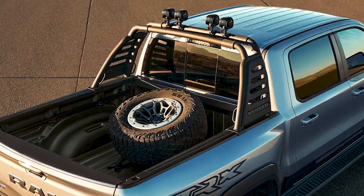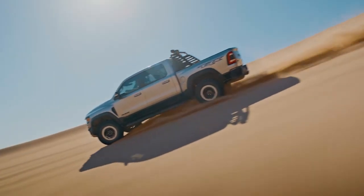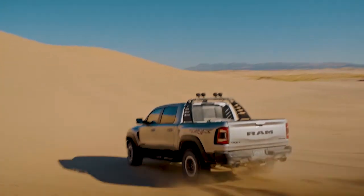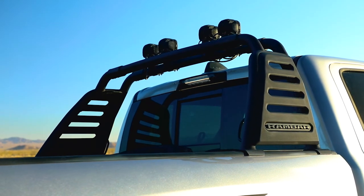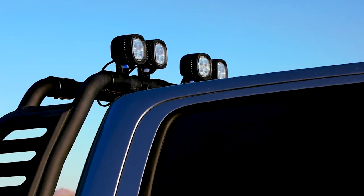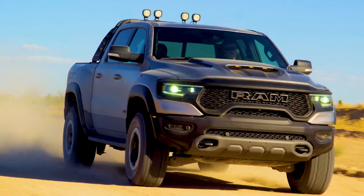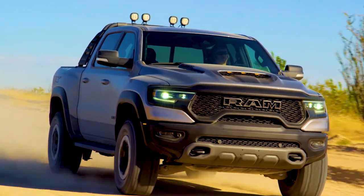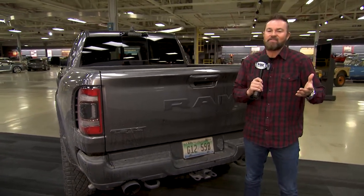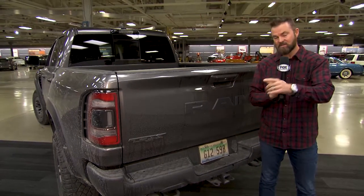Inside the truck bed, you also have the option to add what Ram calls the Ram bar, which is mounted to the truck bed frame and protects the truck in the event of a rollover — but they also look cool and serve as a great location to mount off-road lights. Mopar offers four LED lights measuring 5 inches, projecting 4,800 lumens each, to help you better navigate those trails after the sun goes down. Whether you're pounding the pavement, rock crawling off-road, or using your truck at the family ranch, Ram and Mopar with all their accessories have got you covered.